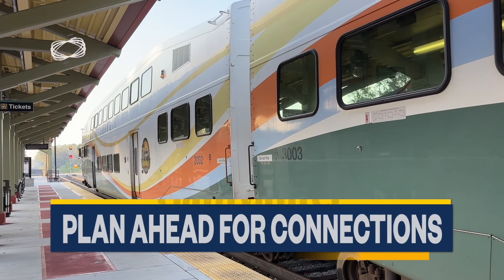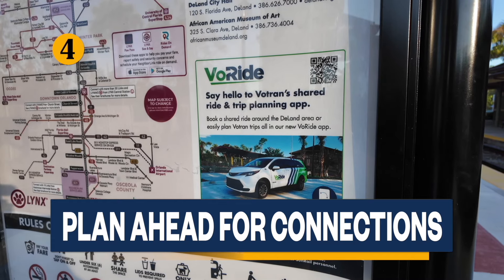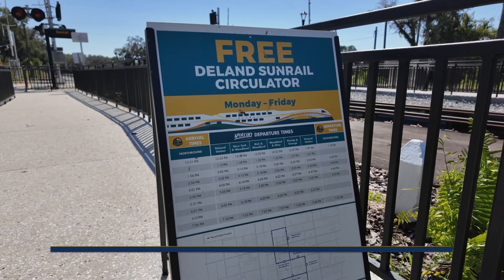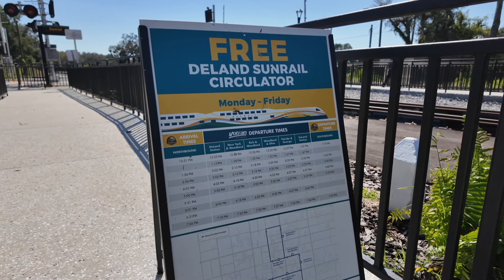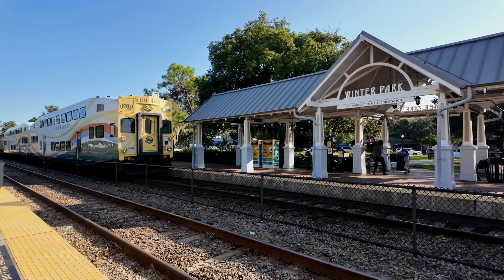Each station offers different transit connections, from local buses to ride shares. If you're transferring, look up the nearest options in advance to ensure you're not stranded at the end of your SunRail journey.